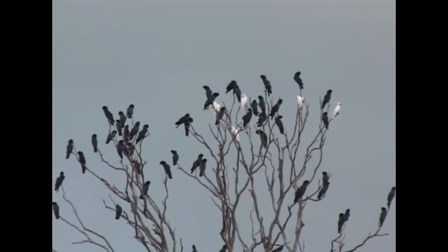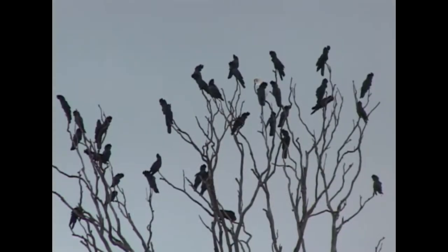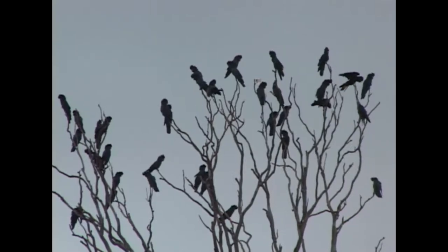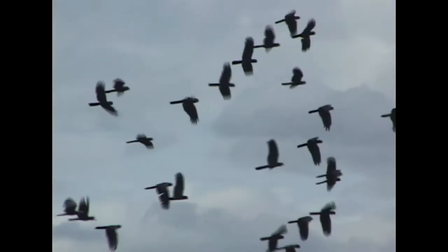Just like other members of the parrot family, cockatoos have been kept in people's homes in aviaries and cages. For those that truly love these amazing birds, it's hard to match the thrill of hearing the sound of hundreds of cockatoos living wild and free in their native Australia.